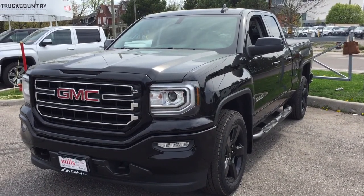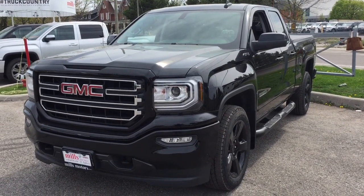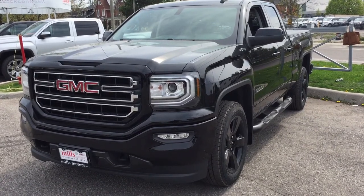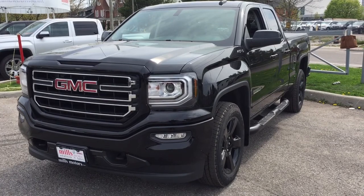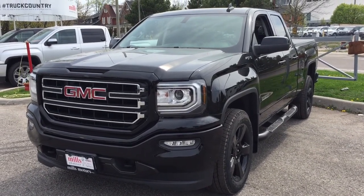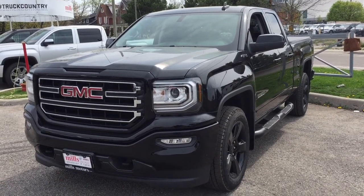It's a great day at Mills Motors, 240 Bond Street East in Oshawa. This is the 2018 GMC Sierra 1500 SLE four-wheel drive double cab. It is the Elevation Edition. You've got the 20-inch painted black aluminum wheels, the tonneau cover, heated seats, and so much more. Let's jump on in and get a look around.